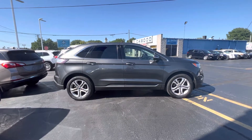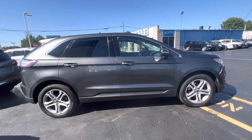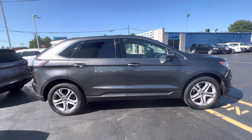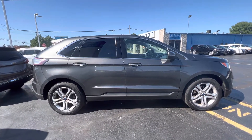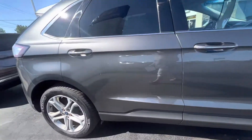Hello everyone, Tina here at KWOOD Honda on Port Huron. I'd like to show you this 2017 Ford Edge Titanium. This is a 2.0 liter all-wheel drive. So let's take a look here.